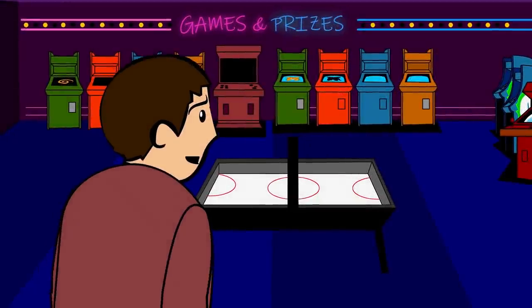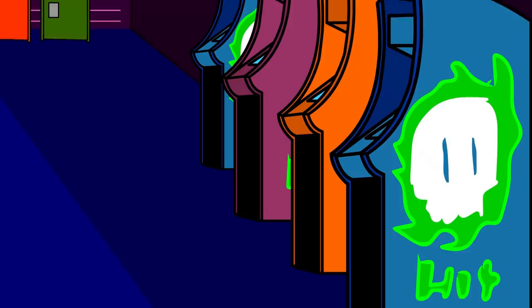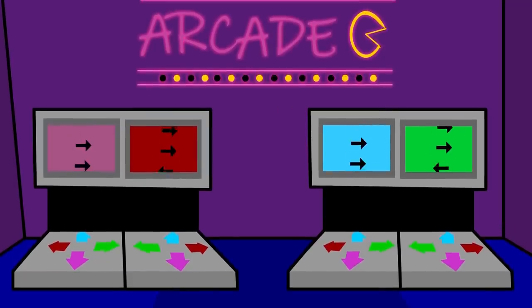Neon lights were flashing everywhere as the boy stood there at the entrance to the arcade. He heard the familiar sounds of coins dropping and the beeps and buzzing noises, alerting everyone that there had been a winner.